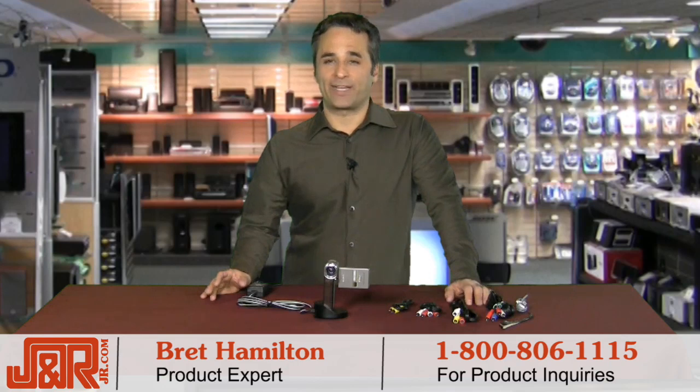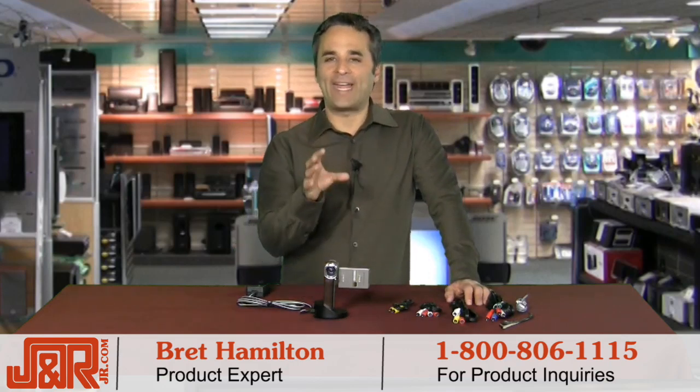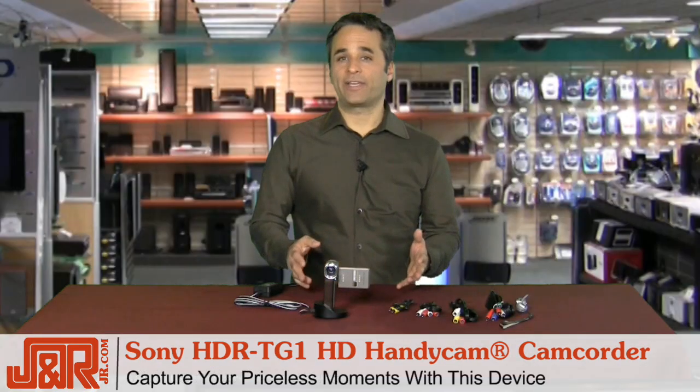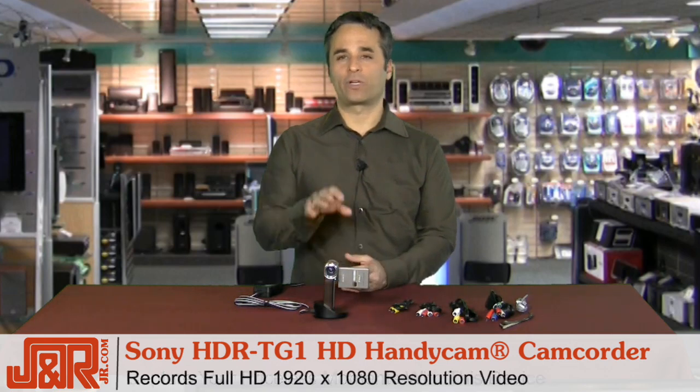you'll be capturing it in 1080p — 1920 by 1080 full HD. This is the Sony HDR TG-1 HD Memory Stick Pro Duo media Handycam. You can capture priceless moments with this Handycam, and as I mentioned before, it records